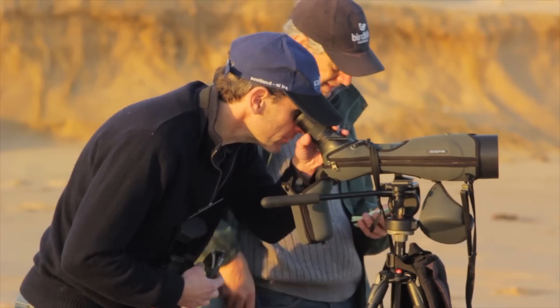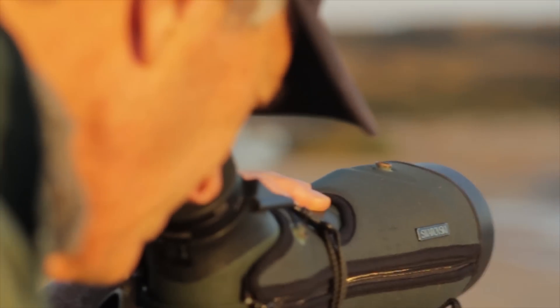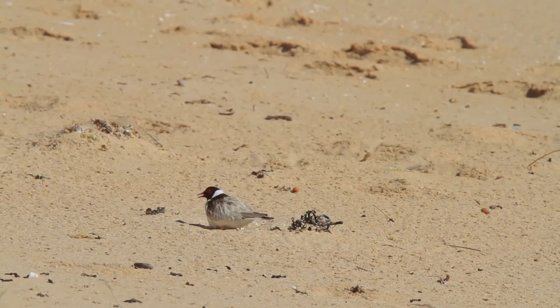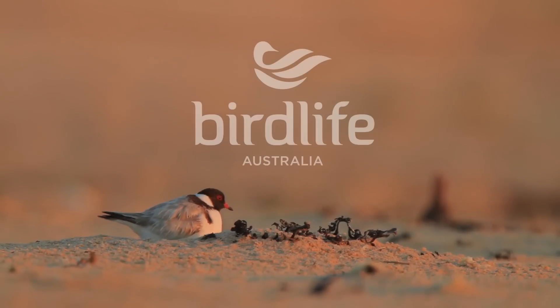Nine years ago, before BirdLife Australia started this project, these birds were on a real path towards extinction. But by getting all the local coastal communities involved along with park rangers, we've really been able to turn it around and see tangible results almost immediately. It's a real positive story and it's quite rare in the conservation space. The word for the hooded plover is looking good, and it's really thanks to the beach nesting bird program being run by BirdLife Australia.